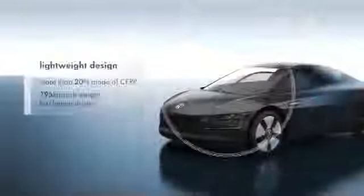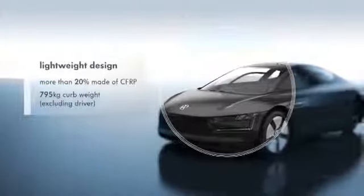A large part of the vehicle is made of CFRP, which reduces the total weight of the XL1 to a minimum.